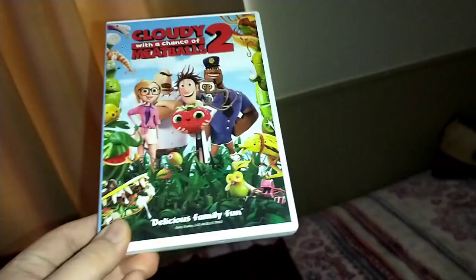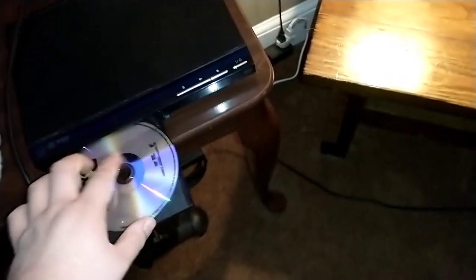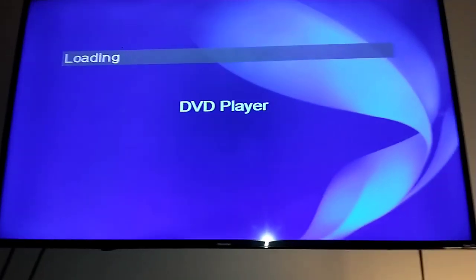Last but not least, Cloudy with a Chance of Meatballs 2 — or should I say Cloudy with a Chance of Meatballs? It does have the Sony Pictures Home Video logo on it. I don't know why the case is wide, but who cares about that? Anyway, let's show you the Sony Pictures Home Video logo but on the Hisense Roku TV.